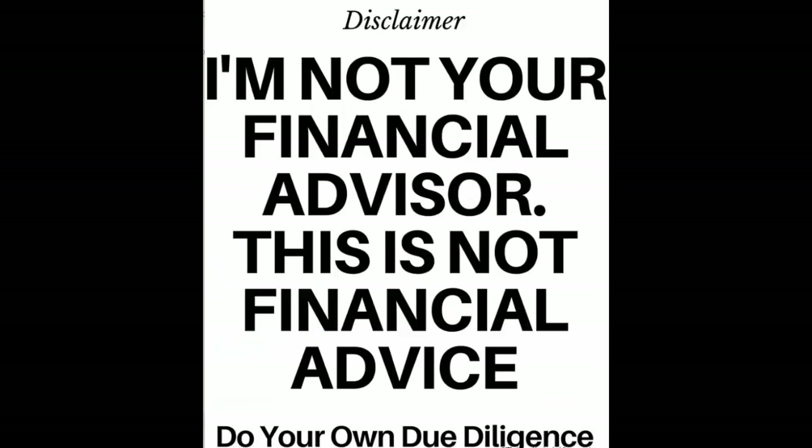This information is for informational purposes only. Please do your due diligence before placing any trades.